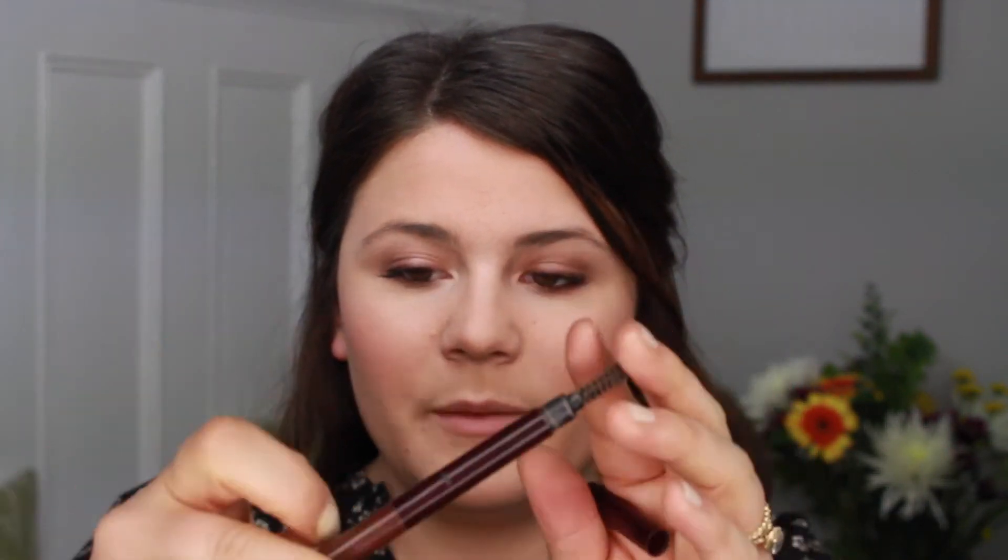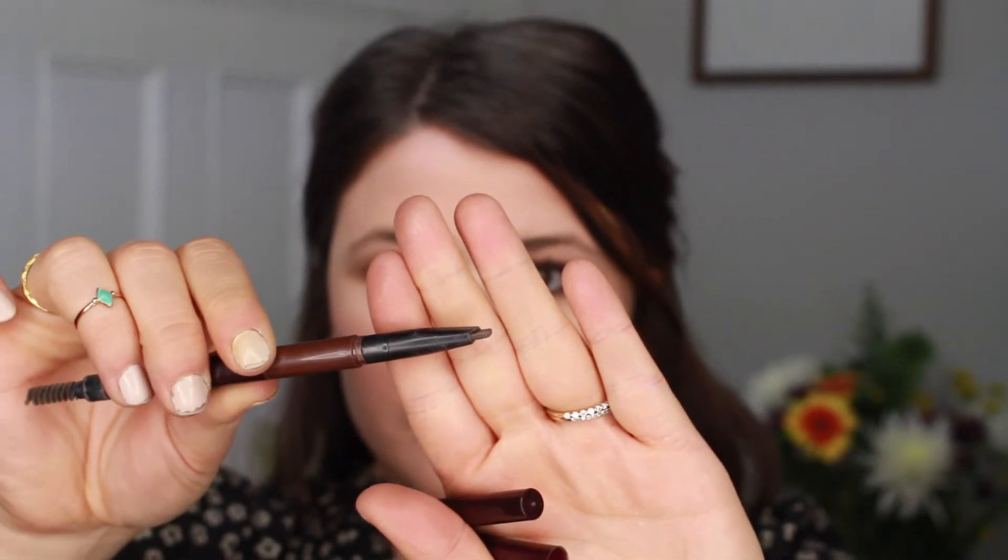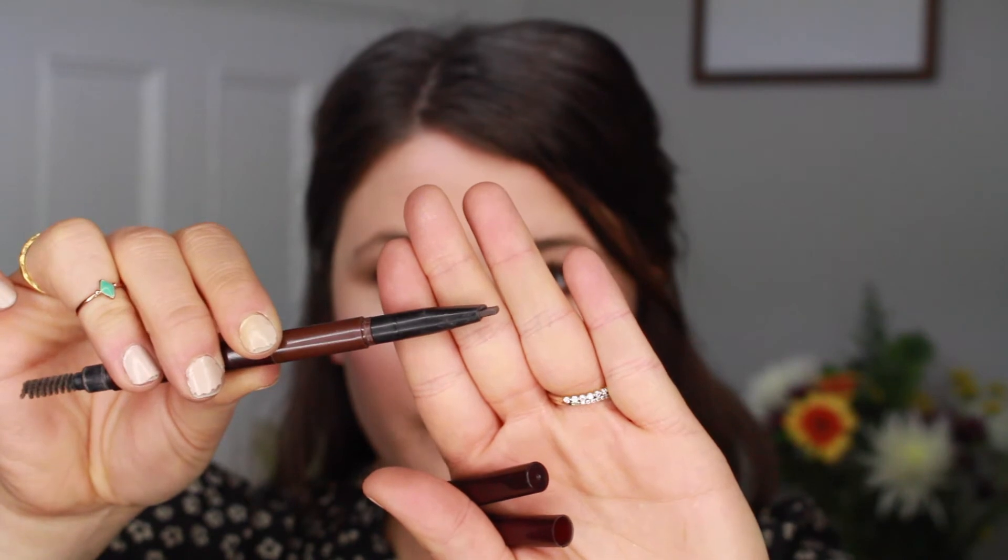My eyebrows are already semi out of control, so I'm not going to do anything too crazy to them. But I am going to use my Hourglass pencil brush — which has a little spoolie on the end and a nice pointed tip. I'm just going to comb through my brows and then just add a little bit of color, filling them in where there are some gaps.